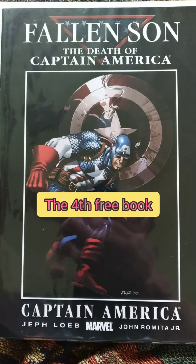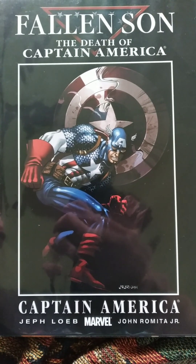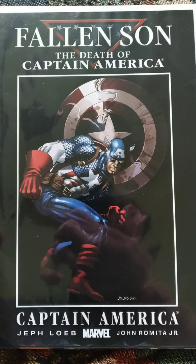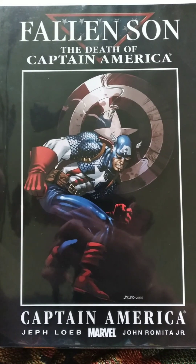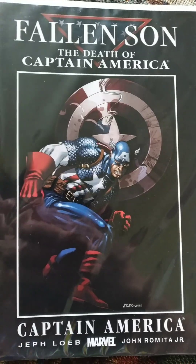And then I have Fallen Son: The Death of Captain America from Jeph Loeb and John Romita Jr. Very cool looking black cover on this one for sure. I don't know if this is like a one-off or if it continues into something else — but either way it looks really cool and I wanted to get it because I love Captain America in general and I'm collecting and reading Cap anyway.